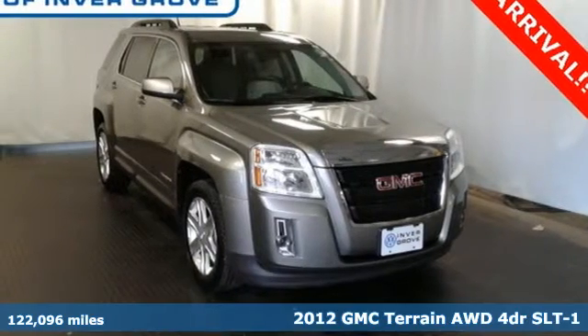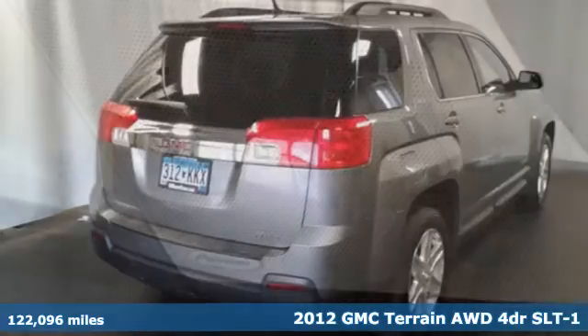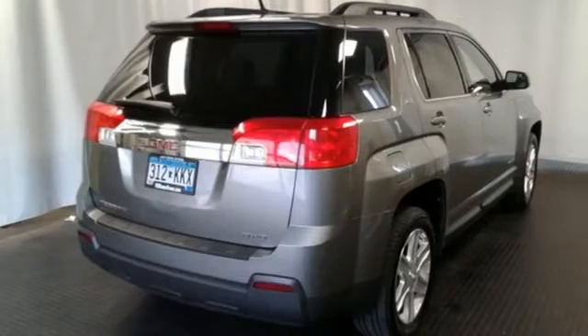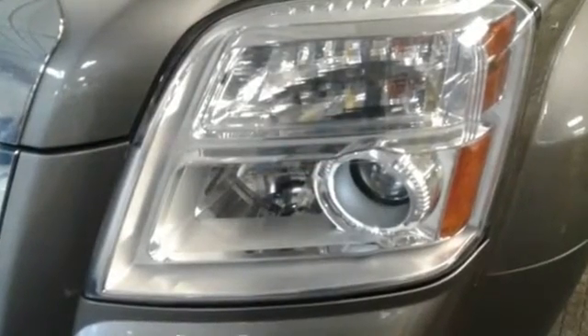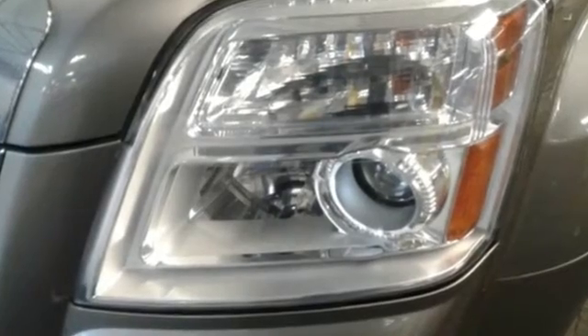Check out this 2012 GMC Terrain. Standard features in this versatile and value-packed Terrain include air conditioning, a premium audio system with a CD player, MP3 input and steering wheel audio controls. You also get the peace of mind of anti-lock brakes and multiple airbags.